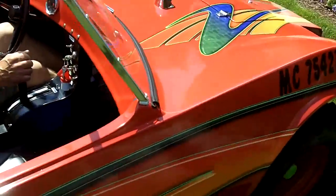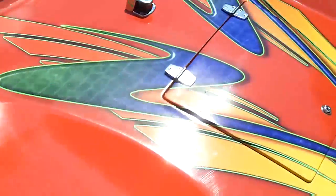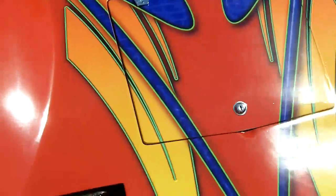Walk around. Up front, this is where the gas tank is, up in the front here. There's a little latch there for the gas tank.